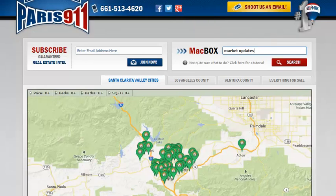Thank you so much. I'm Connor with Remax's Paris 911 team. This is your one-stop shop for Valencia, California real estate. It's always an honor — we'll talk to you soon.